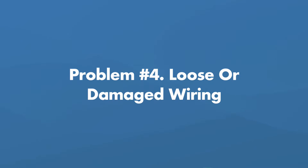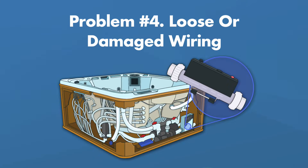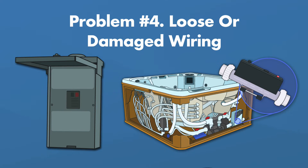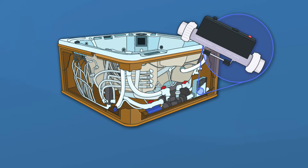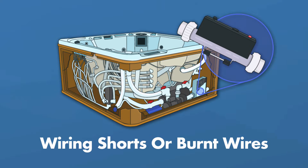Problem number 4: loose or damaged wiring. While you're looking for signs of corrosion, look for other signs of damage to the wiring, like breaks or char marks. You'll also want to check all the connections to ensure they're snug — if wires are even a little loose, the electrical circuit can be interrupted. Fixing loose connectors is pretty easy: inside your spa pack, tighten the screws keeping the wires in place. You may also see plastic plug-style connectors slipped out of place. Loose or damaged wiring can also lead to wiring shorts or burnt wires.